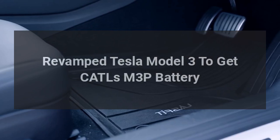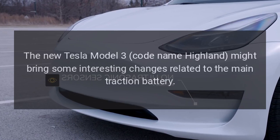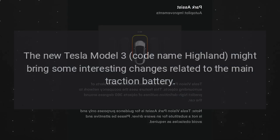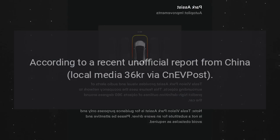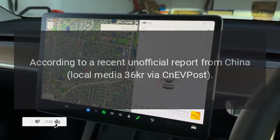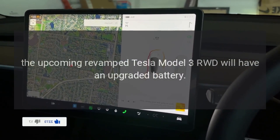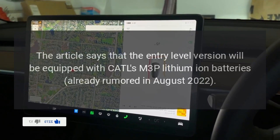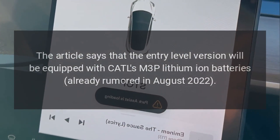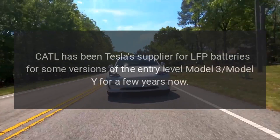The revamped Tesla Model 3, codenamed Highland, might bring some interesting changes related to the main traction battery. According to a recent unofficial report from China local media 36Kr via CNEV Post, the upcoming revamped Tesla Model 3 RWD will have an upgraded battery. The article says that the entry-level version will be equipped with CATL's M3P lithium-ion batteries, already rumored in August 2022.